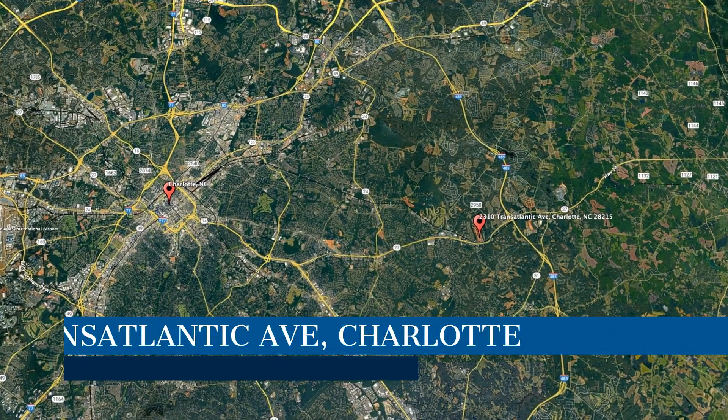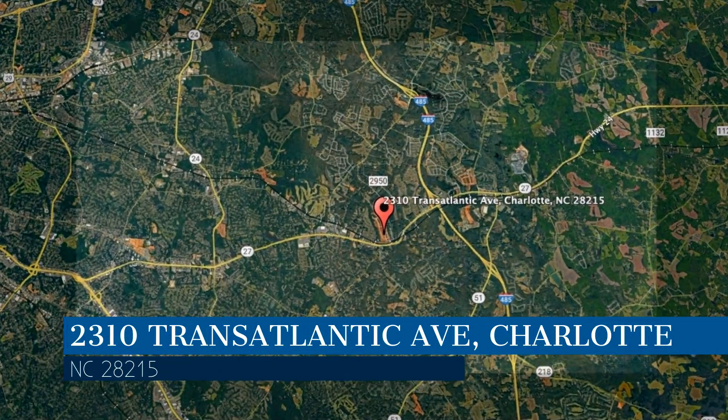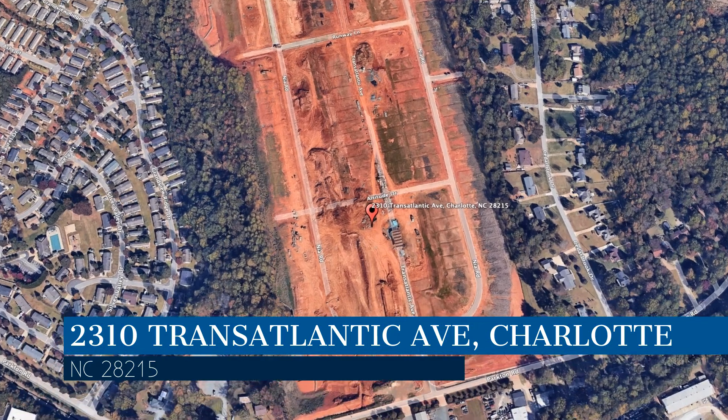Check out this available property and make it yours today. This property is located at the address on your screen, and this video is brought to you by Alarka Realty, a leader in Charlotte property management.